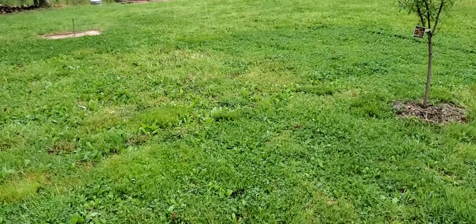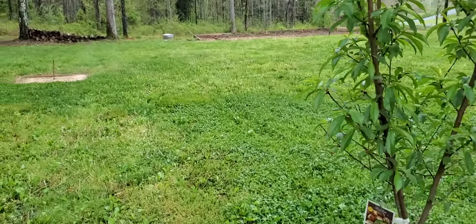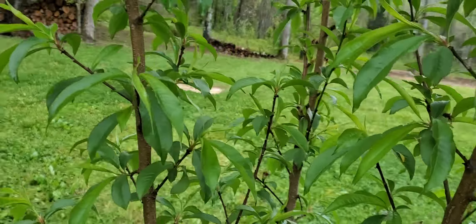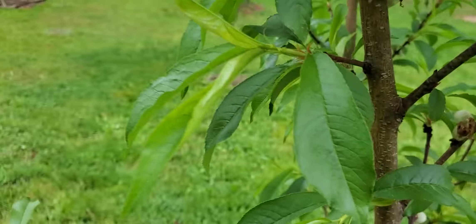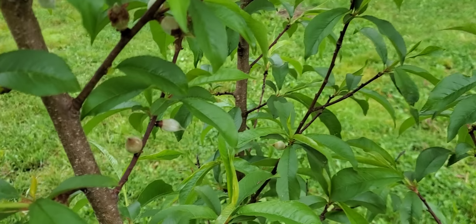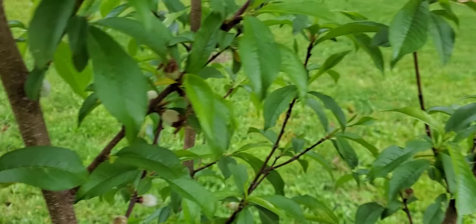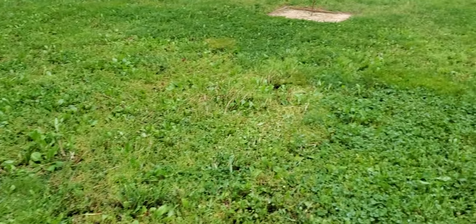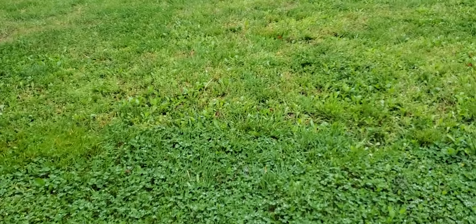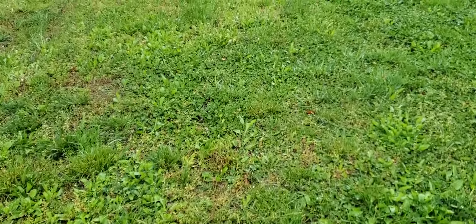Next, something I'm also excited about: the peach tree. There are a whole bunch of little peaches on here — we counted yesterday, probably over three dozen on there. Pretty happy about a tree I planted a couple years ago. Last year we got two peaches out of it; this year it looks like we're gonna get a ton of them.